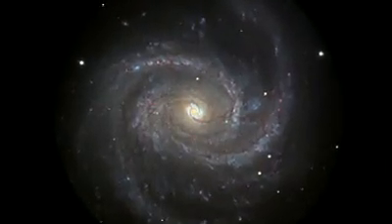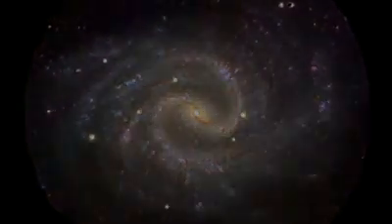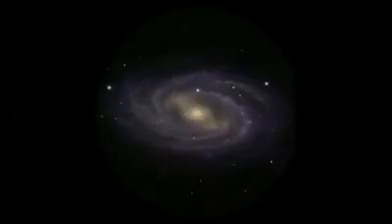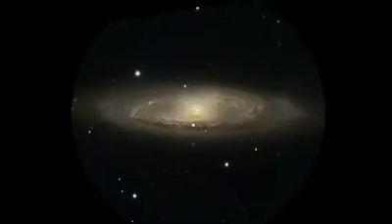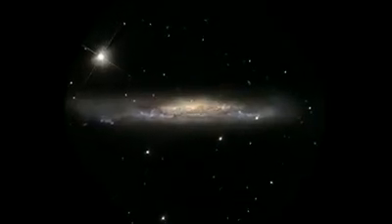Traditionally, astronomers thought it was a classic spiral galaxy with graceful, tightly wound arms. This was based on how spirals typically appear when seen from the edge. But from this perspective, it's just plain hard to see what's going on in the disk — the stars are all jumbled together with the dust lanes that trace the spiral arms.